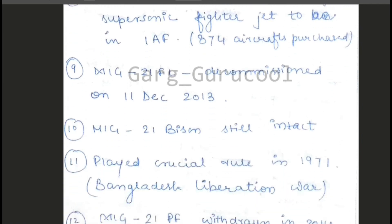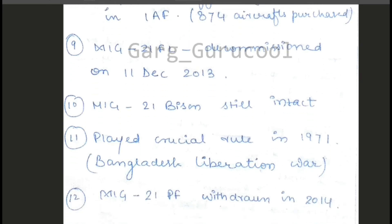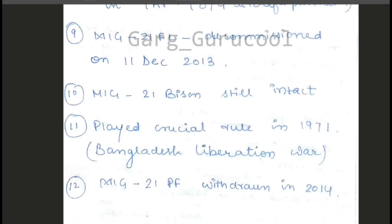Point number nine is the variants. The MiG-21 FL variant was decommissioned on 11 December 2013. Right now, we have the MiG-21 Bison, which is still in service. Most probably, as I have read in the newspapers, it may get decommissioned around 2019 or 2020.